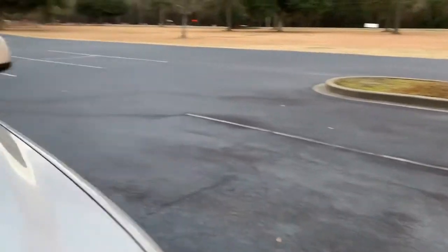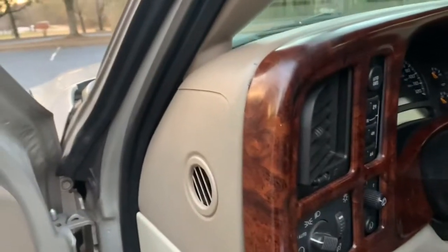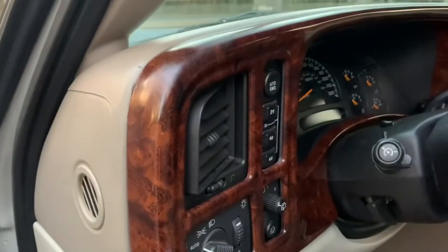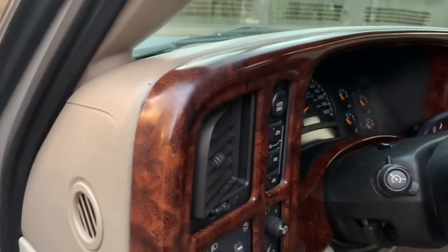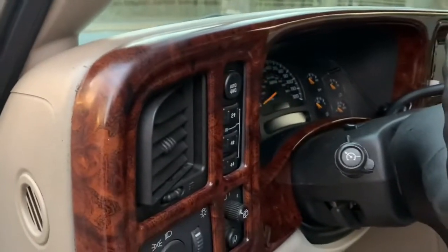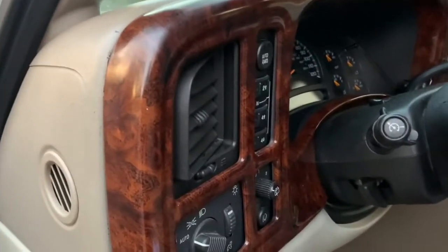The biggest headache — not cost-wise but time-wise — was the Service Four-Wheel Drive issue. It happened in a parking lot. I bought a $20 U-switch thinking that was the problem, but it wasn't. I spent a couple hours diagnosing why it was stuck and nothing would change. It ended up being the TCCM — the transfer case control module — and that was $220.